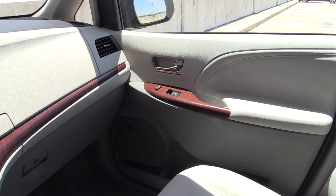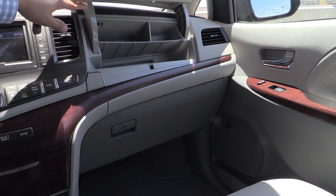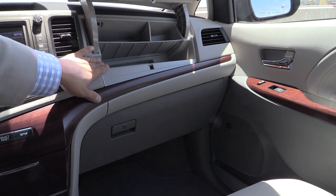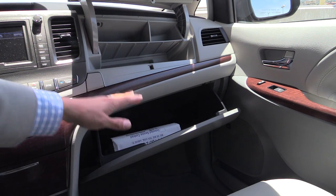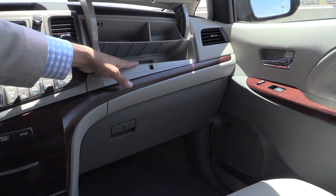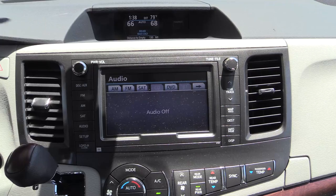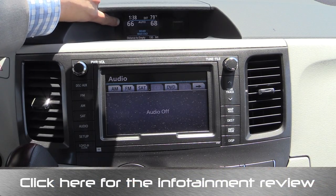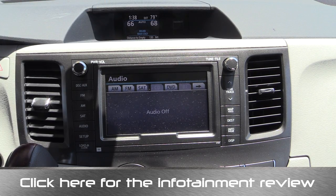In keeping with the minivan's cargo-first mantra, we have two large glove boxes — an upper glove box and a lower glove box right down there, and they're both very large. I was able to fit a tablet computer in the lower glove box, but your average iPad or 10-inch tablet is just a little bit too large for the upper compartment. High on the dashboard, we have this relatively small display used for the external temperature, the clock, the climate control settings, as well as the trip computer.